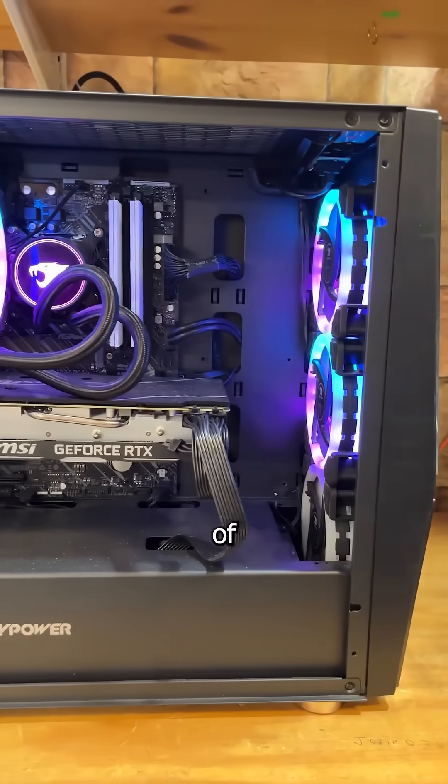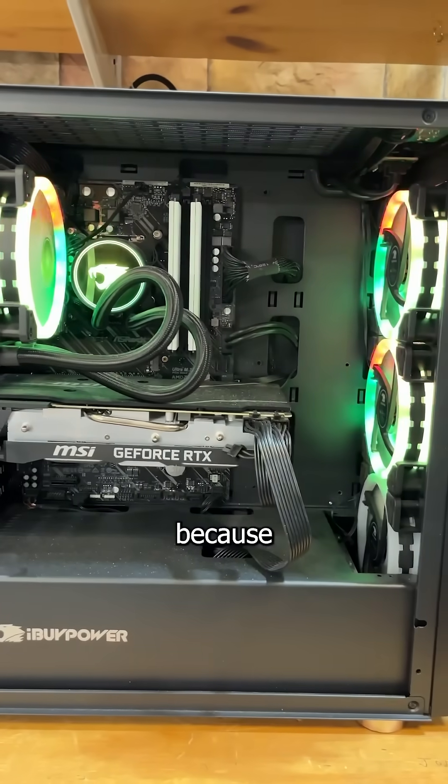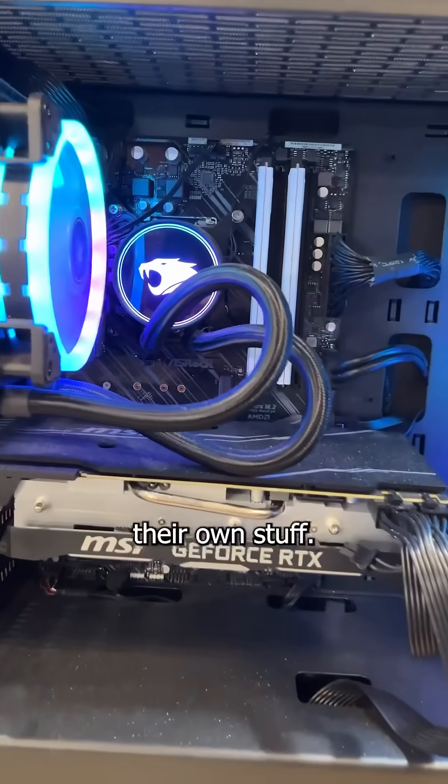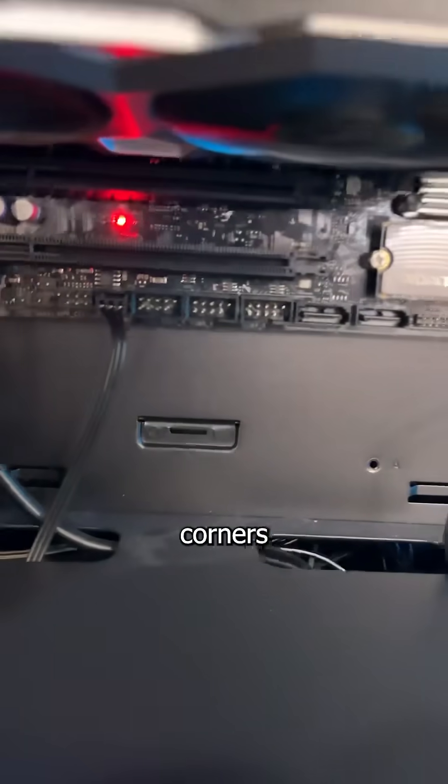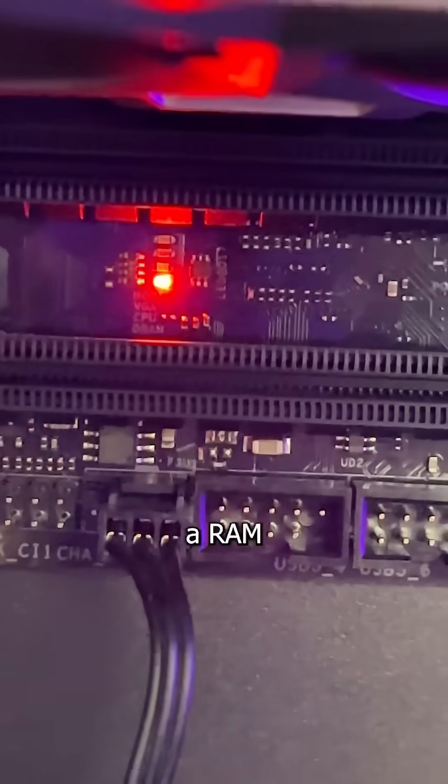iBuyPower, I buy problems — just joking. I see more of these in my shop than other PCs because they're popular with people who don't work on their own stuff, so when something breaks they bring it here. This flashy box of cut corners is here because it won't boot and it's giving a RAM error.